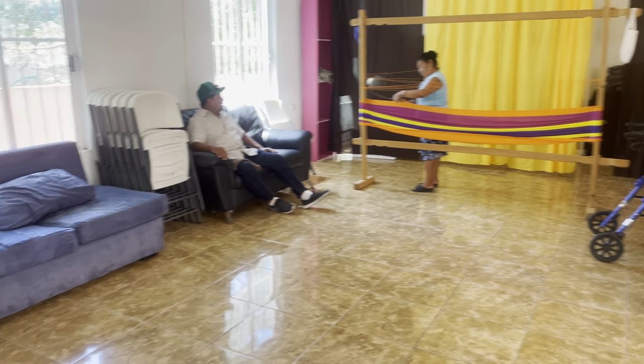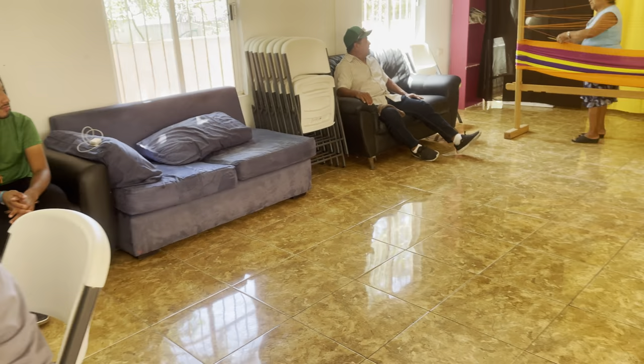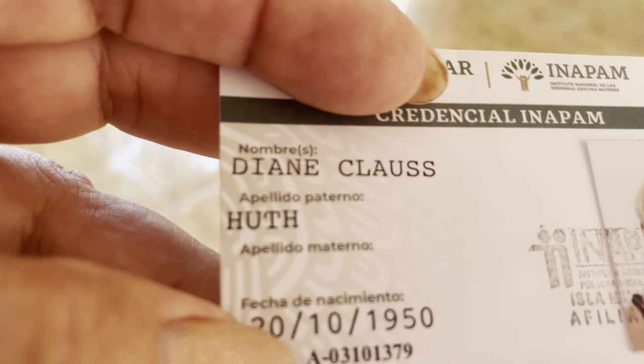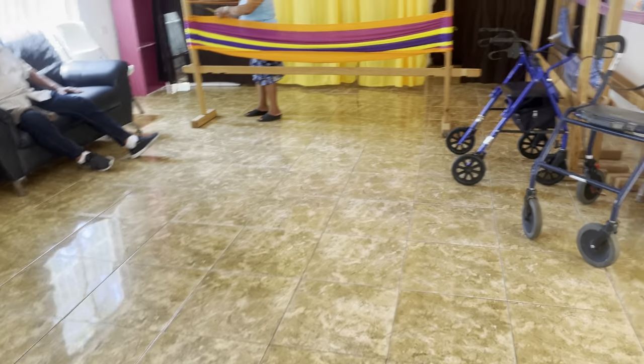I'm going to go have it laminated, because I've just been told that if I lose it, it has to start the process all over again. These forms come numbered from the headquarters, so you don't want to lose it or have your wallet stolen, because you have to start the process all over again.